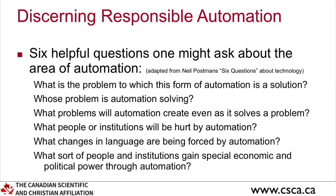What's the problem for which automation is a solution — why do we need it, and whose problem is it solving? Is it the owner, the worker, or some other reason? What problems will automation create even as it solves another? What people or institutions are hurt by automation — the obvious answer being workers like truck drivers. What changes in language are being forced by automation, since language changes thinking? What sort of people and institutions gain special economic and political power? One book talked about what happens to unions and worker power when automation arrives.